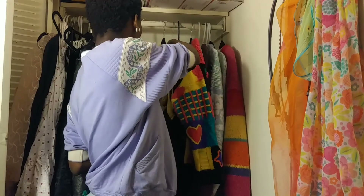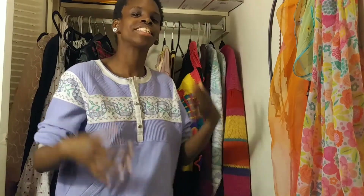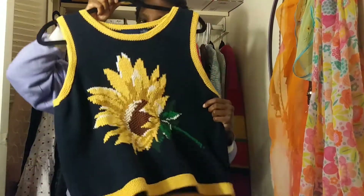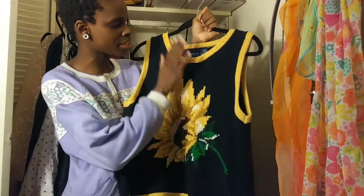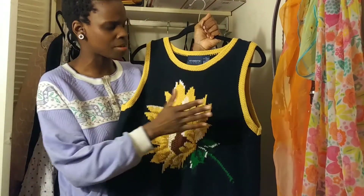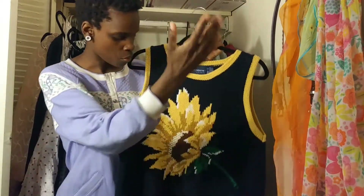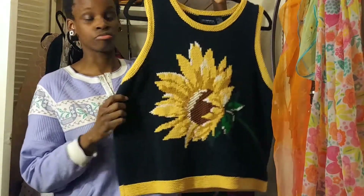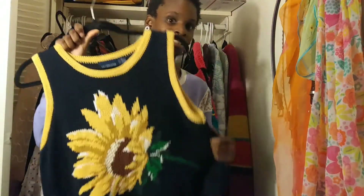I'll start with something that's not a full sweater — it's a sweater vest. I became obsessed with sweater vests out of nowhere, and I have three of them. This one in particular is really nice because it has a sunflower right smack dab in the middle. It's dark navy blue with yellow trim and a daisy in the middle. I got this one from Depop.